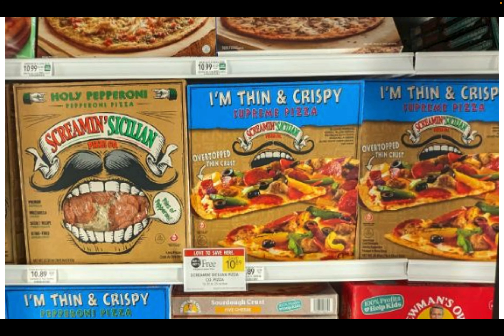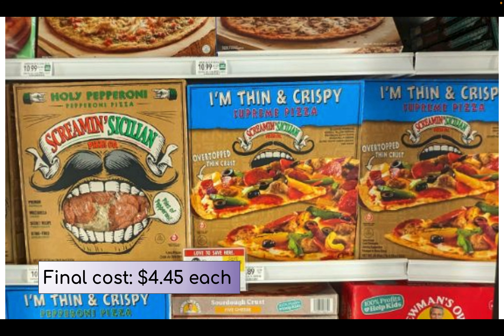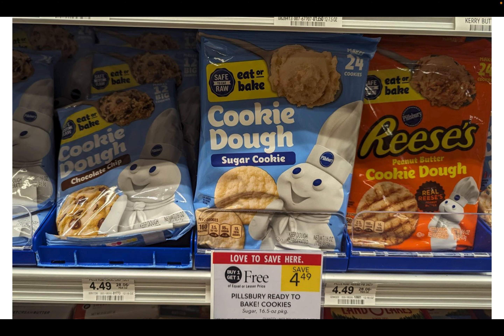Screamin' Sicilian pizza is on sale buy one get one free, priced at $10.89. I think this is a pretty good frozen pizza — I've heard a lot of people say they like it too. If you sign up for their emails they'll send out a $1 coupon making your final cost $4.45 for one box after the sale and coupon. I'm already signed up and they normally send one monthly, but they haven't sent one this month — let me know in the comments if you got one. Unfortunately the March coupon expired after the 31st.